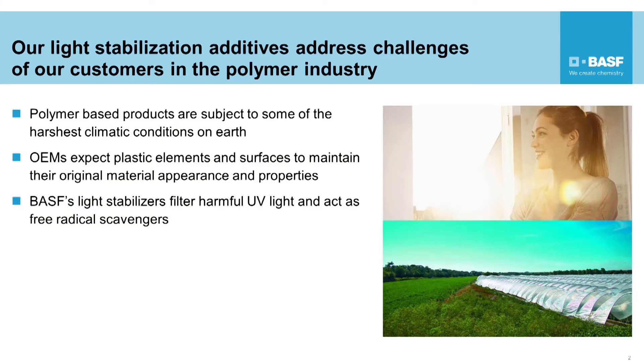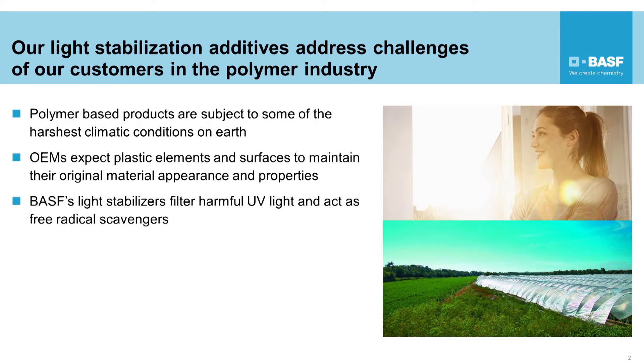Today, more than half of the fibers consumed are synthetic, whether in textile or in automotive. Those fibers have to withstand harsh weather conditions and have to show in some segments even very high demand on durability. The agricultural segment is another area where light stabilizers have to protect agricultural films from early degradation. In this case, you have a simultaneous impact by UV light, by heat, and also by agricultural crop treatment.